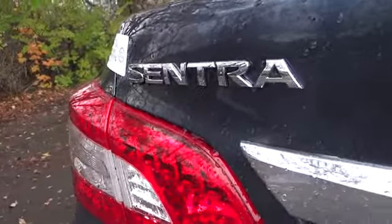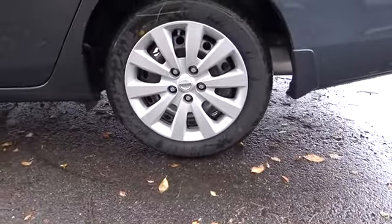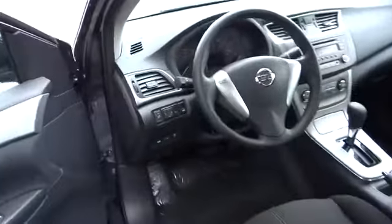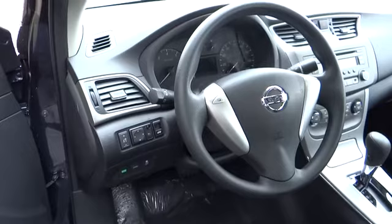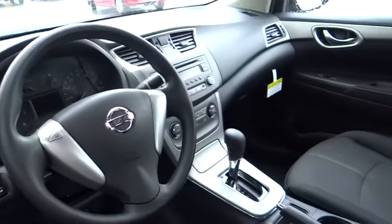Anti-lock braking system, driver airbag, air conditioning front, power steering, adjustable steering wheel, keyless entry, AM FM stereo radio, rear defrost, FWD, CD player, passenger airbag, child safety locks.